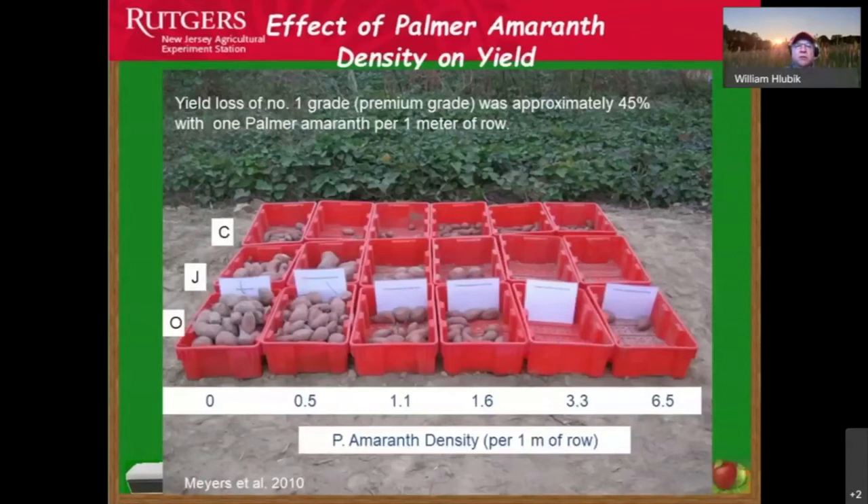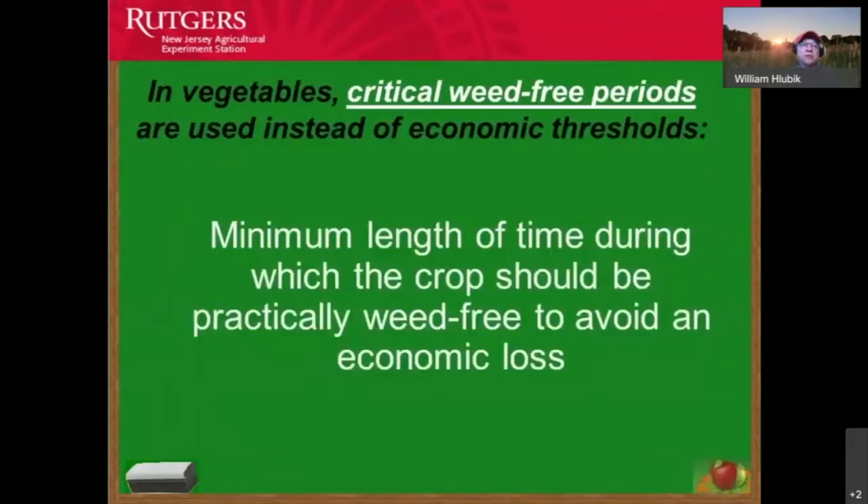Research on potato production — credited to Myers and Terry Beeson — shows that as we go from no weed competition with palmer amaranth to increasing weed competition, yield decreases dramatically. Less sunlight is getting to the beneficial plants in our vegetable garden. With that competition for sunlight, nutrients, and water, we see a direct correlation with decreasing yield.